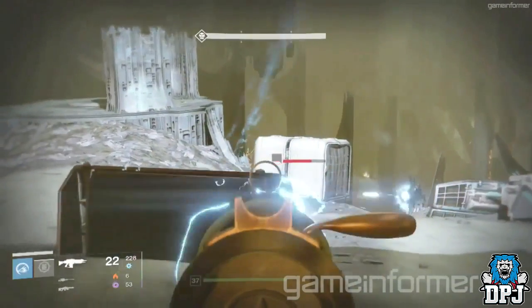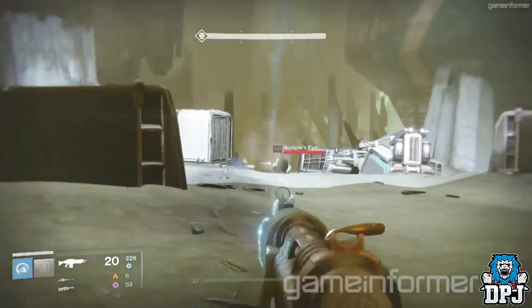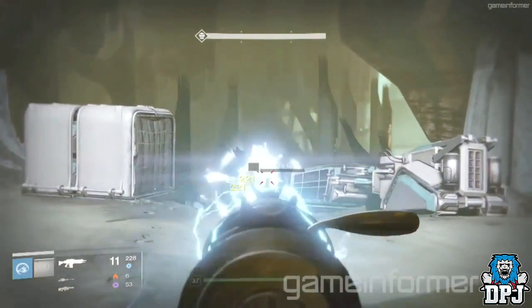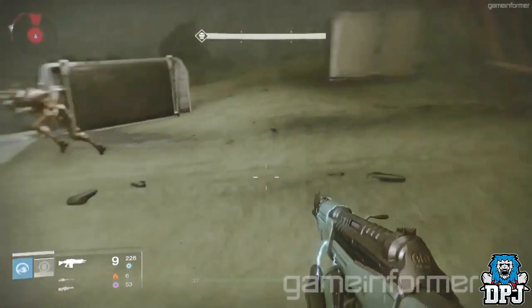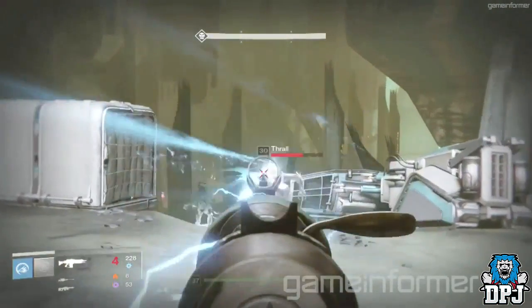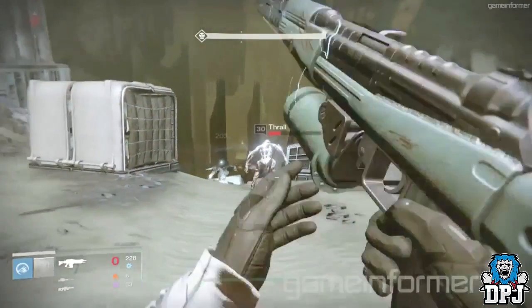The area this weapon is being used in I'm guessing is located on the Dreadnought somewhere. It looks as though the couple are trying to fight their way into the Dreadnought, which looks absolutely amazing, and I cannot wait to learn more about it.